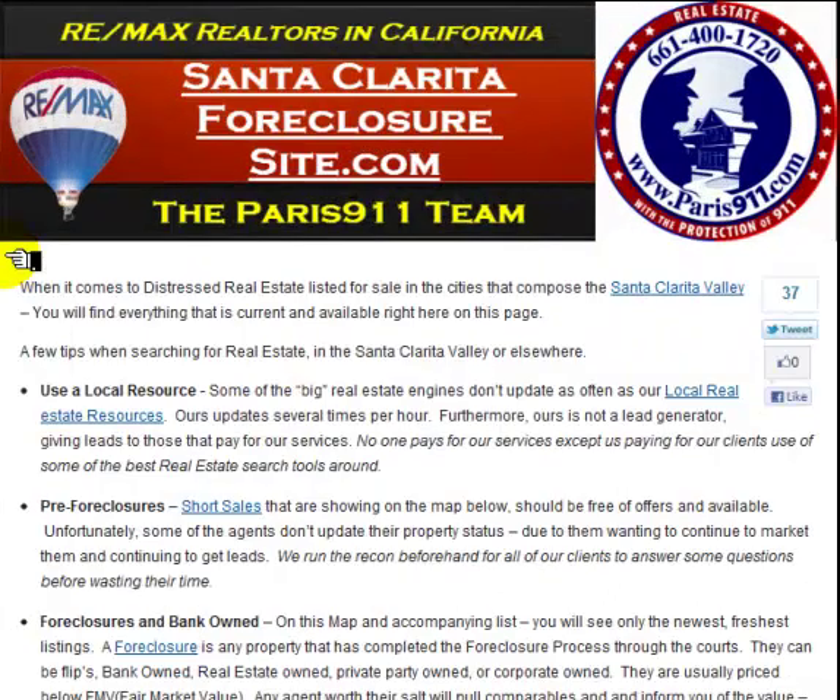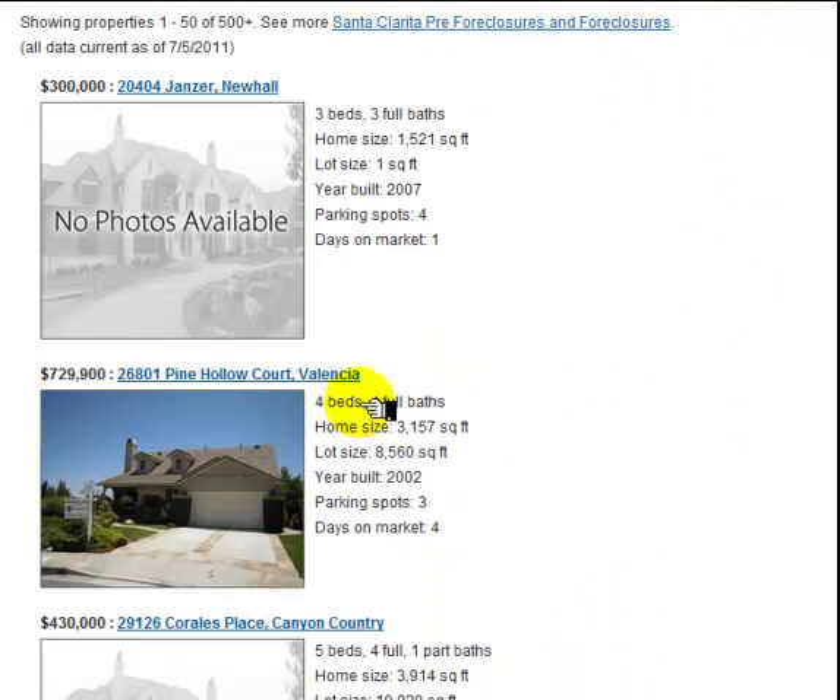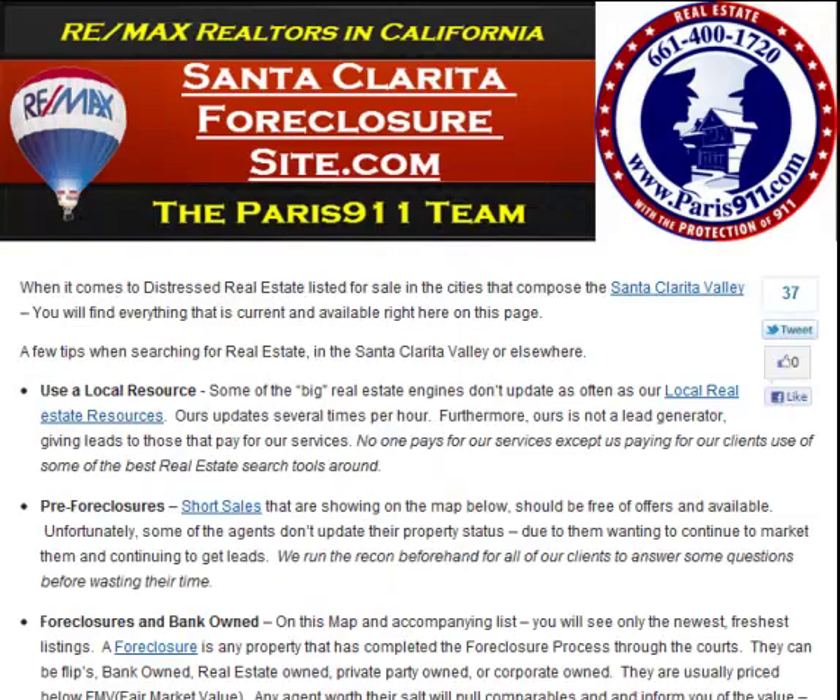SantaClaritaForeclosureSite.com has everything, and that's the one I just pulled up here — Pine Hollow Court in Valencia. Have a great day, be safe, and if you need us, give us a call. Take care.